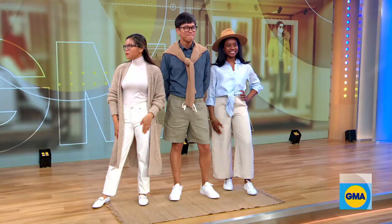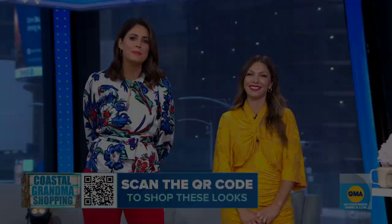You guys all look fabulous — you're making us ready for a beach vacation. Melissa, it's always fun to have you here. Thank you, everybody. You can shop all of these looks using that QR code right there at the bottom of your screen, or by heading to our website, goodmorningamerica.com.